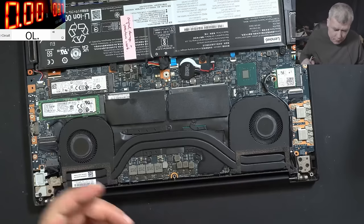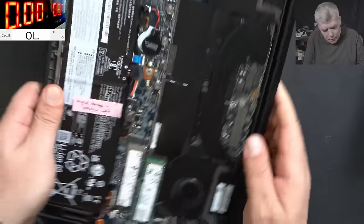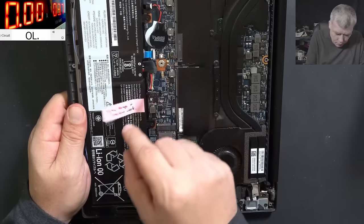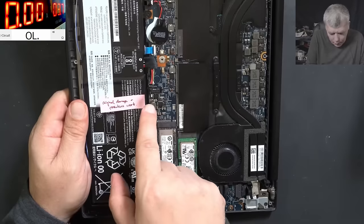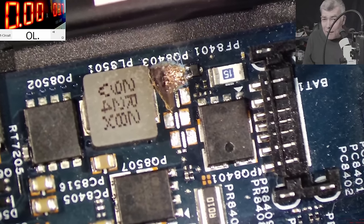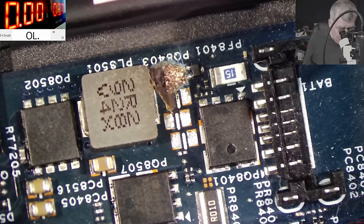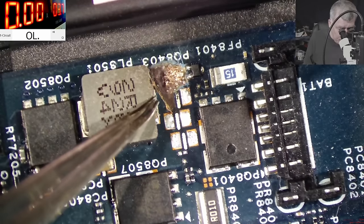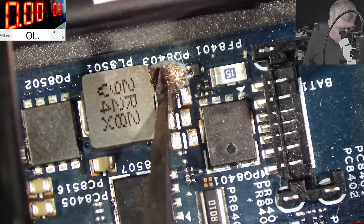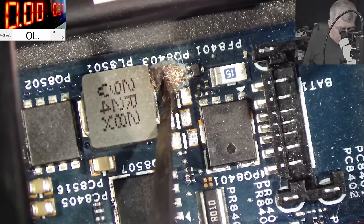So it is possible the customer is right. Let me check — original damage, previous work. Wait, here is something on the board. Let's check there. What happened there? I'm trying to understand. So this is the charging circuit. Not sure what happened here. Do you think the original fault was a blown-up capacitor here?